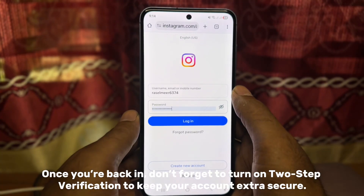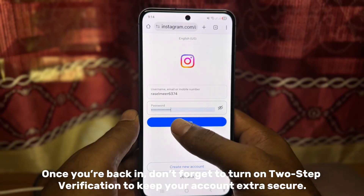Once you're back in, don't forget to turn on Two-Step Verification to keep your account extra secure.